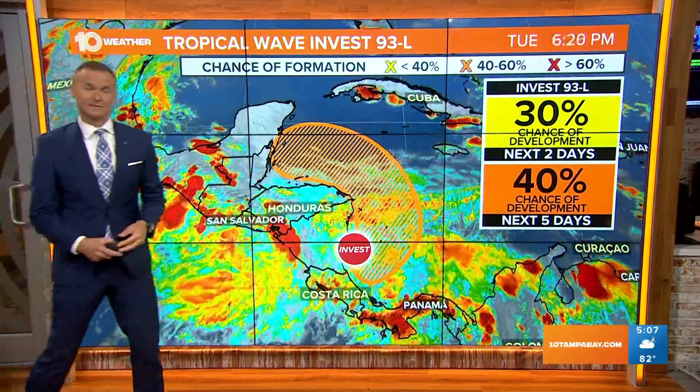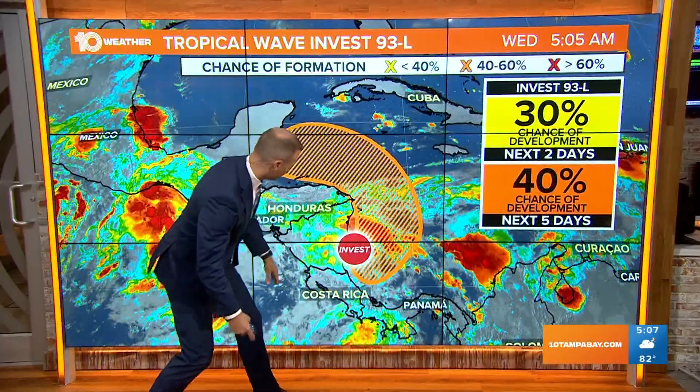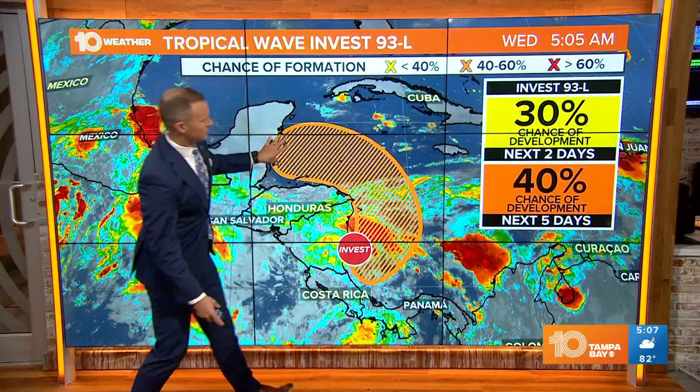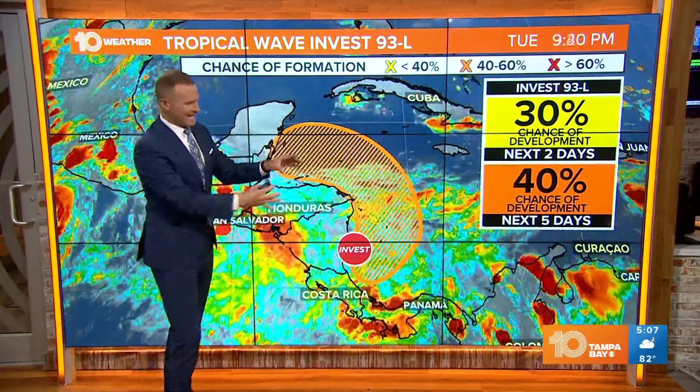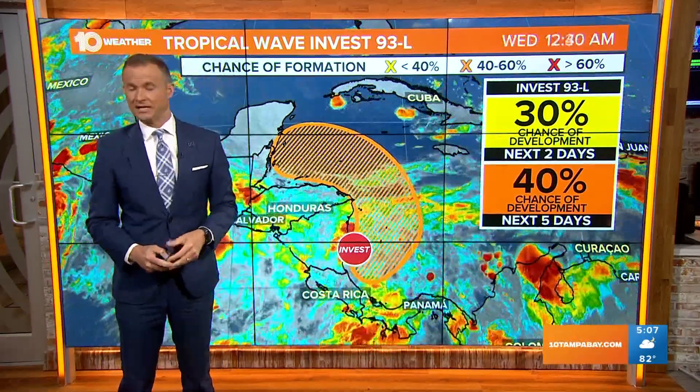This now invest — Invest 93L — is just off of the east-southeast coast of Honduras. This is going to track to the north and then back up to the north and west, anywhere within that hatched area where we could see development into a tropical storm, or maybe just a tropical depression, if it even develops farther off towards the west.